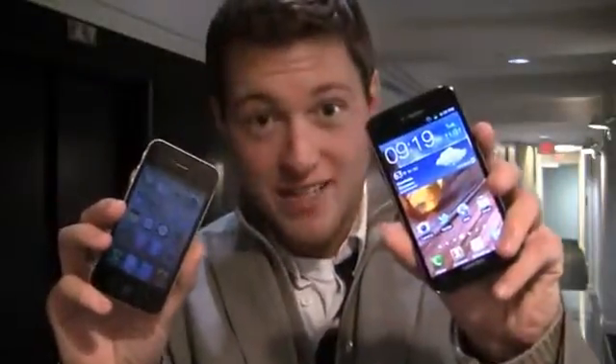Apple iPhone 4S, T-Mobile, Samsung Galaxy S2 — it's dogfight time, starting right now.